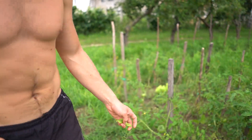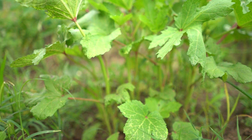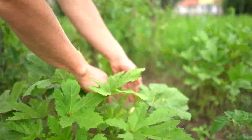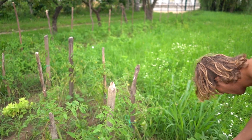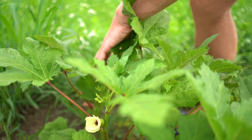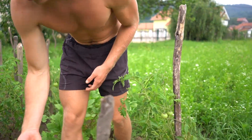Here we have okra. Okra is not grown much in Serbia — nobody knew what it was here — but I was eating it in Thailand, so it's more of a tropical plant. You can see some of them already have flowers, so this is going to become a little okra. There's another flower over here and another one over there — all of these are going to be little okras.